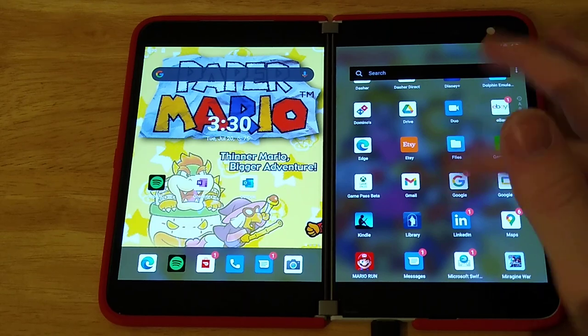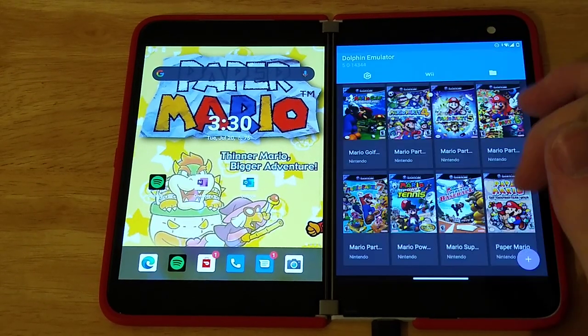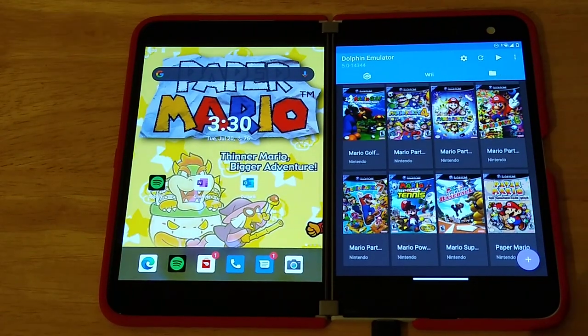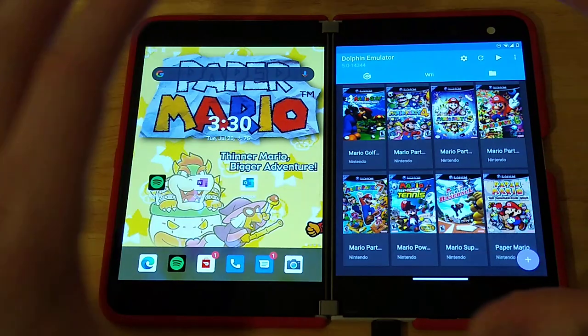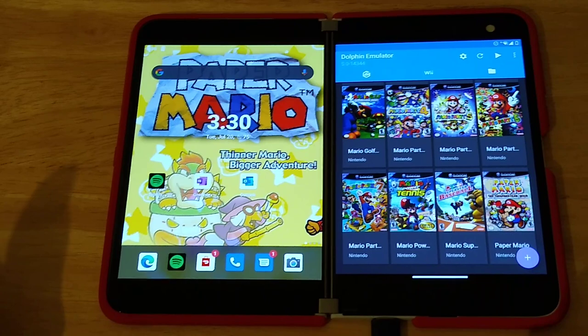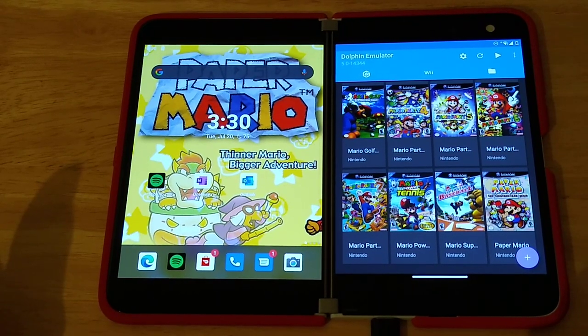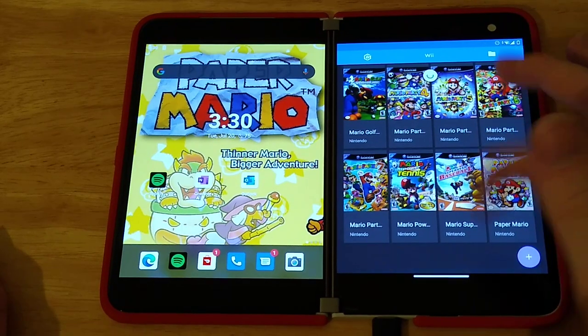A lot of reviews of this phone that I've seen will go into Dolphin Emulator using the phone folded like a regular phone. But I'm going to try and take advantage of the two screens here — it's actually pretty cool. So I've got a bunch of games here. Wii games do work but they're a little iffy, while most games run at very close to full speed.